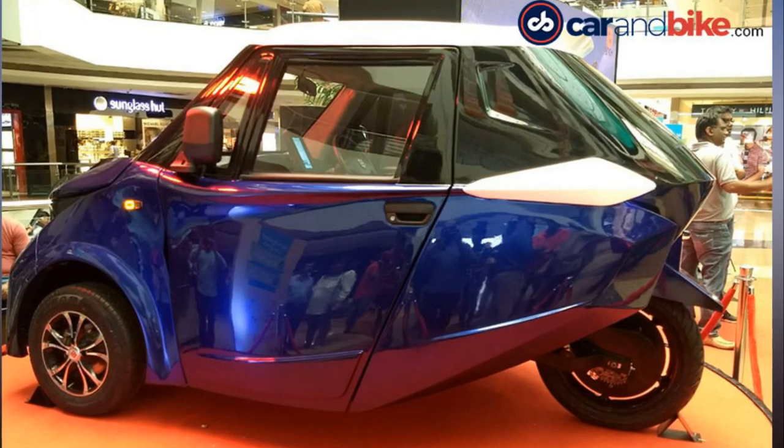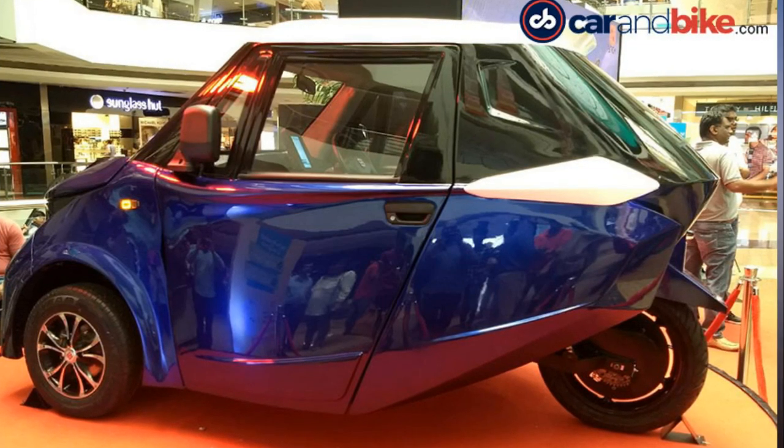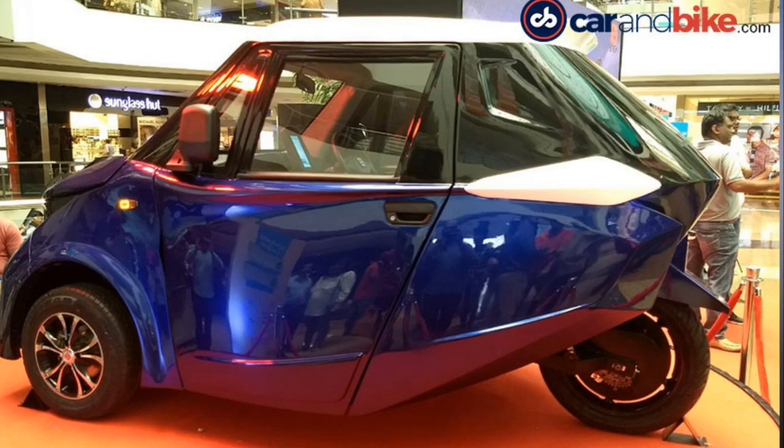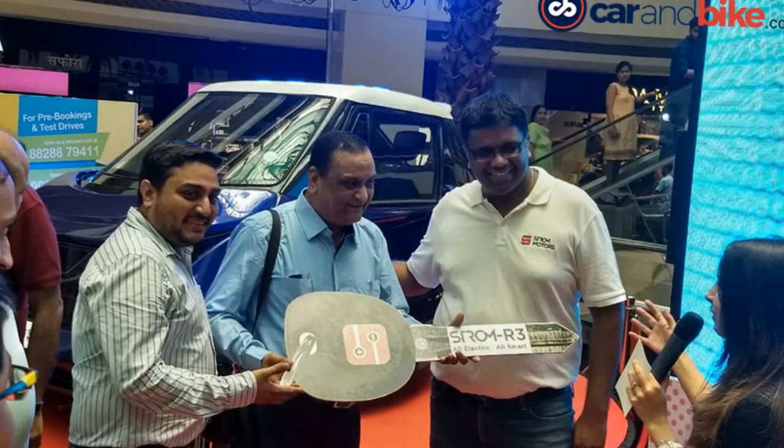In terms of dimensions, the R3 measures 2,907 mm in length, 1,450 mm in width, and 1,572 mm in height, with a 2,012 mm wheelbase.